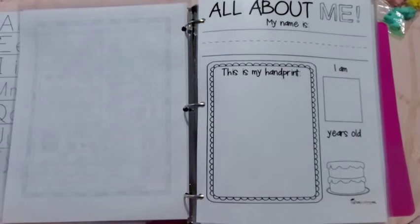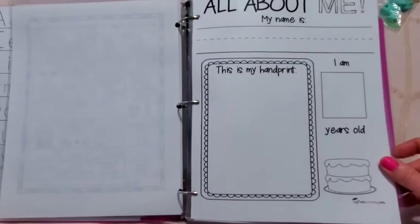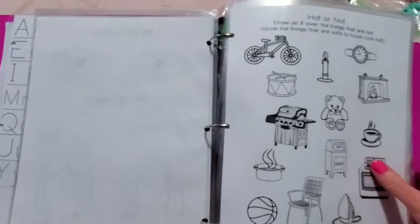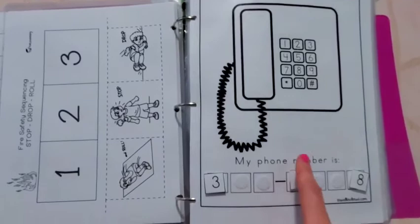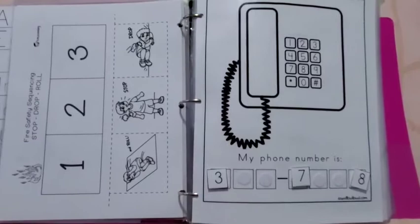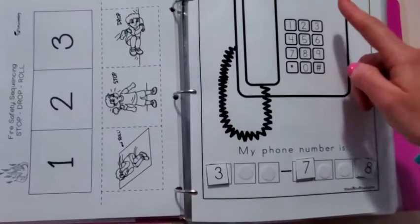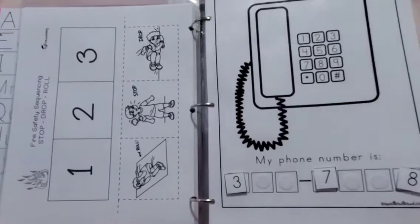Now there's an all-about-me page, which is important for self-awareness. She'll write her name, outline her handprint, write how old she is, how many candles on her cake, her favorite color, favorite food, eye color, and hair color. There's also a safety page about what is hot and what is not — things she shouldn't touch. And there's a page for how to call mommy: she needs to know my phone number. She's mastered this and I even have her practice dialing it so she knows how to call me in an emergency.